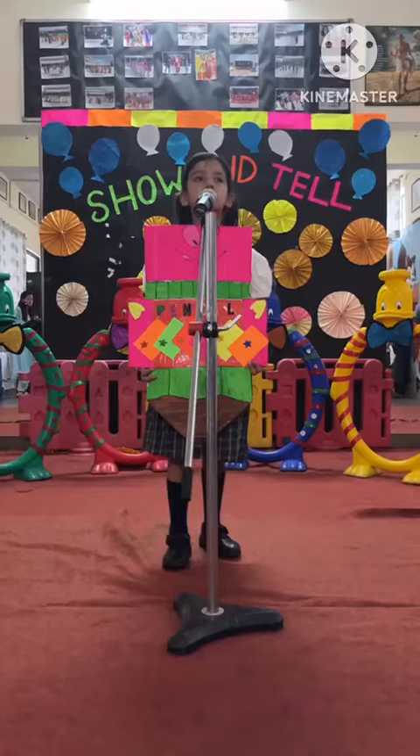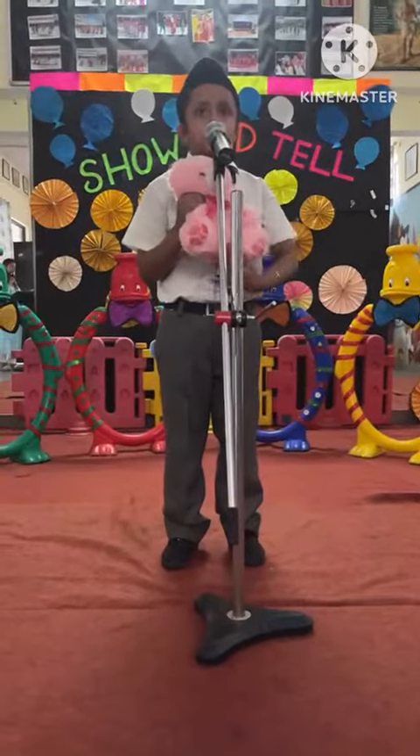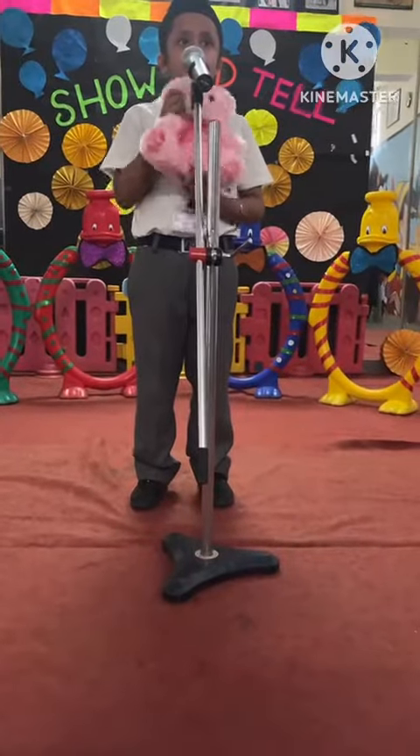It is a pink color. Very soft and fluffy.